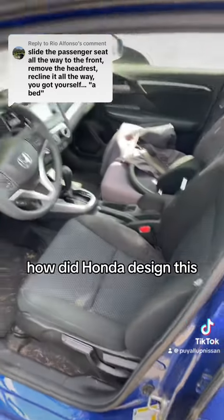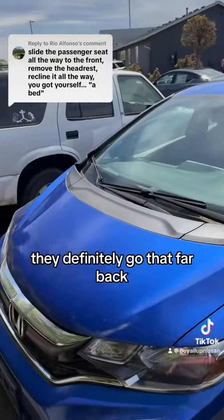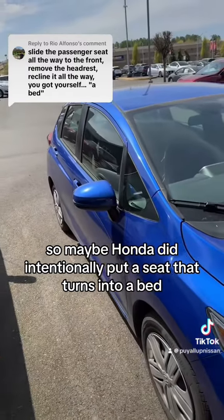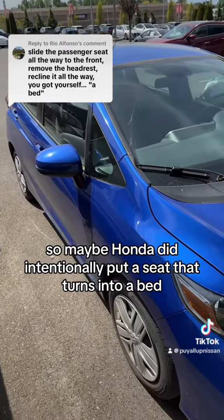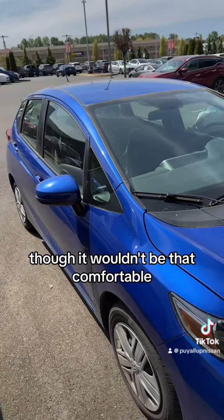Now, did Honda design this or did someone just figure that out? Other cars pushing them back, they definitely go that far back. So maybe Honda did intentionally put a seat that turns into a bed, just like I showed you on this Honda Fit, though it wouldn't be that comfortable.